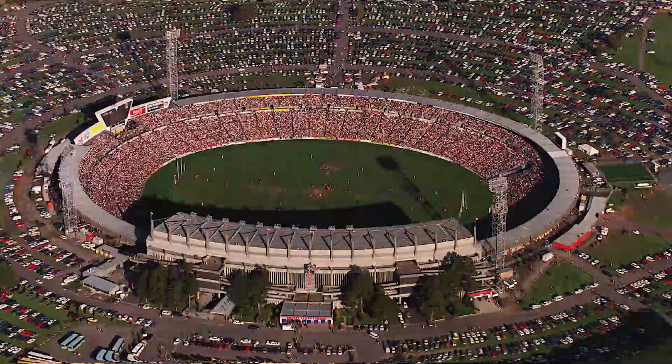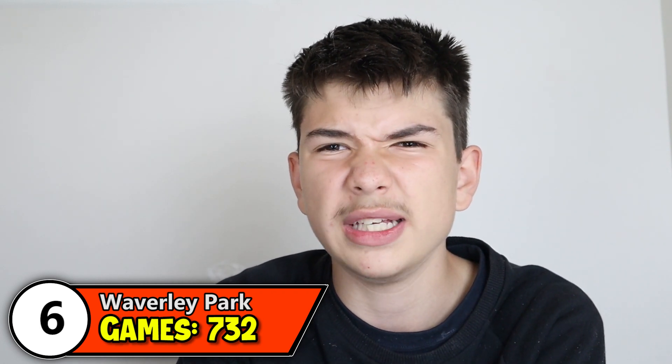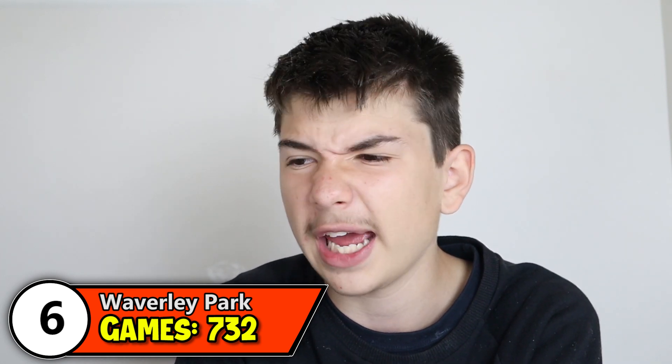Number 6 with 732 games is Waverley Park, also known as VFL Park. Originally it was scheduled to be bigger than the MCG, but it didn't end up being what they hoped for — it served as a neutral ground for Victorian teams throughout the VFL and AFL era, then became the primary home ground for the Hawks and Saints in the late 90s.